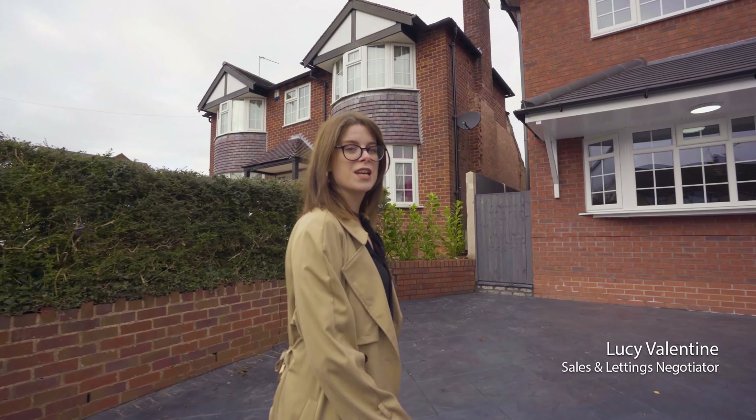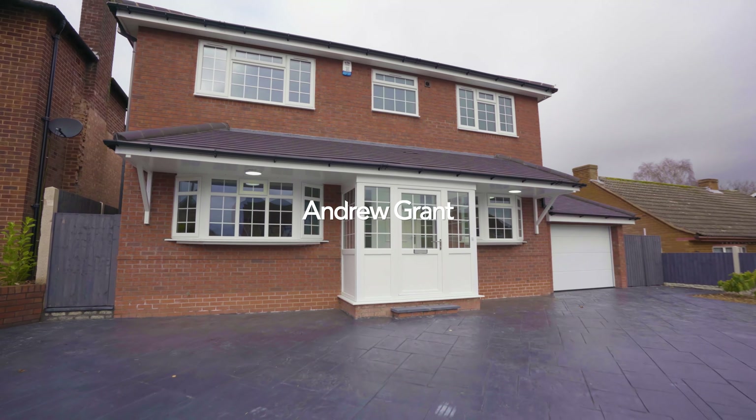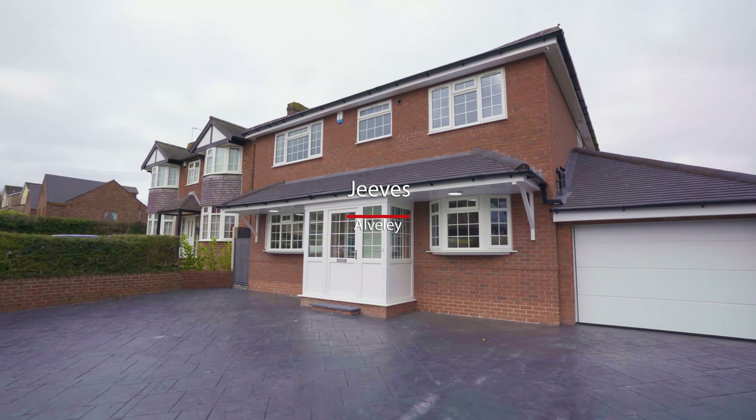Welcome to Jeeves on Dabblebrook Road, situated in the heart of the village of Alverley, nestled in the Severn Valley.